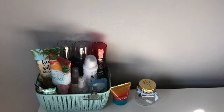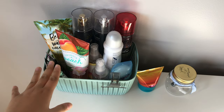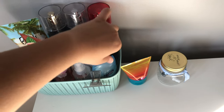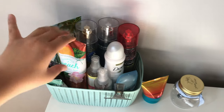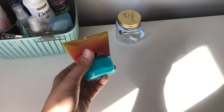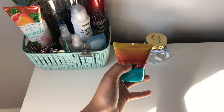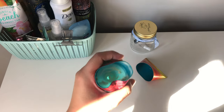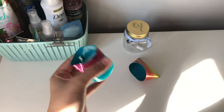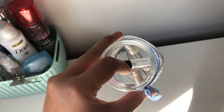Behind here I have my tripod, which I use for filming sometimes. In this bin I have a bunch of Bath and Body Works stuff — the only things that aren't Bath and Body Works are two deodorants. I also have a random hair clip, the remains of a body lotion I squeezed out completely, and in this little jar I have a few perfume samples.